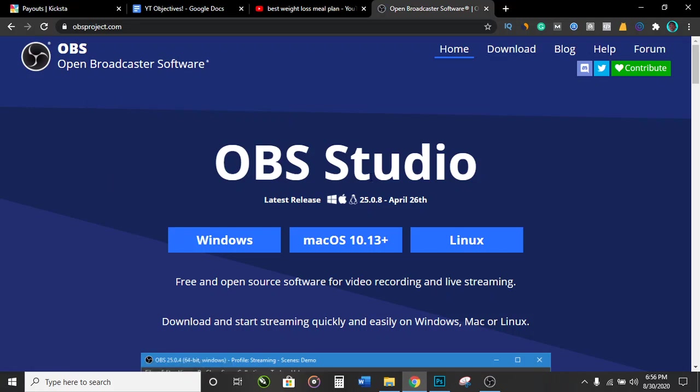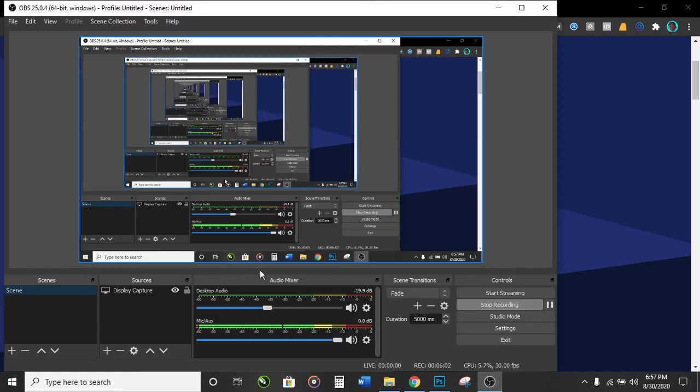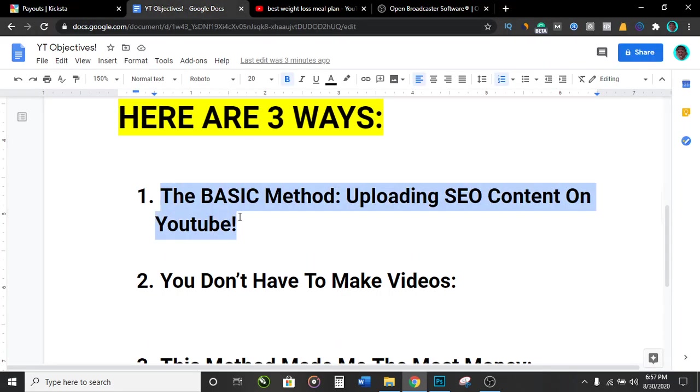Search for OBS Studio — it'll be the first search result. The awesome thing about it is it's the particular tool I'm using right now to record this video you're watching. It works on Windows, Mac OS, and Linux. Simply click on the one for your operating system, download the software, and it looks something like this — you can see it's recording everything I'm saying and I can click to stop recording, pause recording, play recording, and so on. That's the first method.